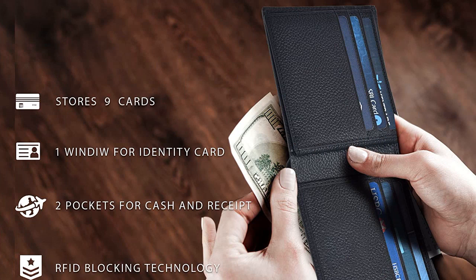I recently purchased the Real Leather Bifold Wallet for Men, and I'm so glad I did. It's made of genuine leather, so it's soft and luxurious, and the craftsmanship is top-notch. It has 9 credit card slots.